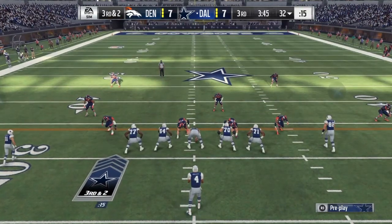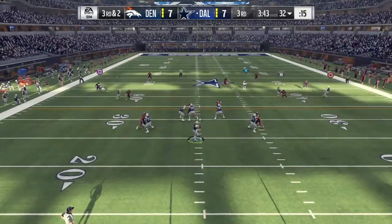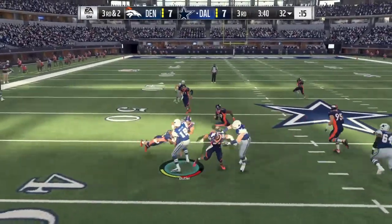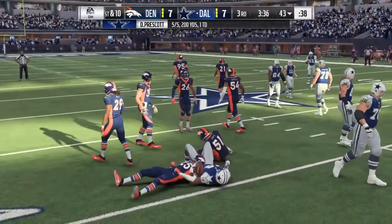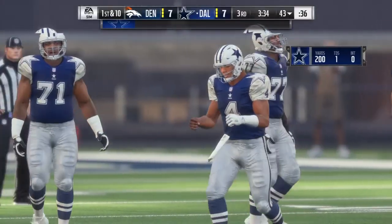At number six we have Wyatt Teller, 6'4", 301 pounds, a senior from Virginia Tech. Positives: well-proportioned muscular frame, sustains as a drive blocker, accurate hand placement, and he puts up huge numbers in the weight room.